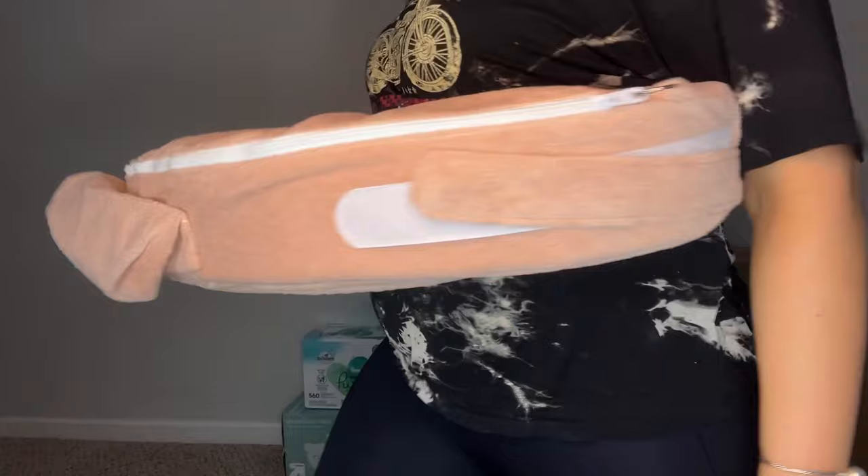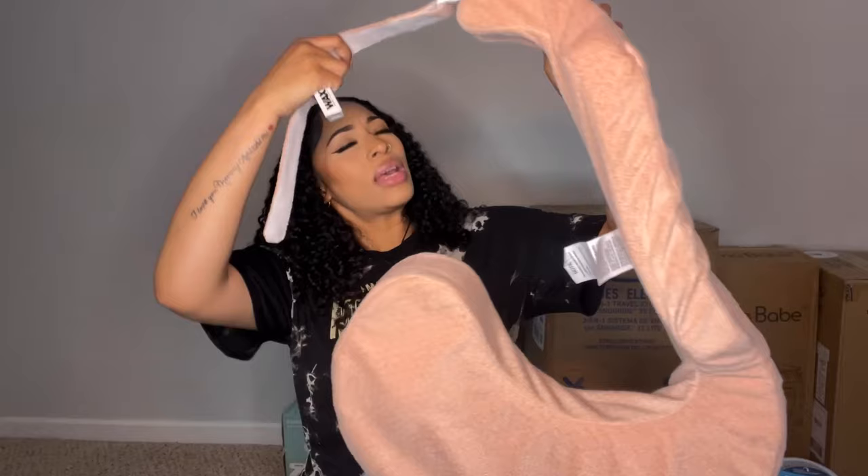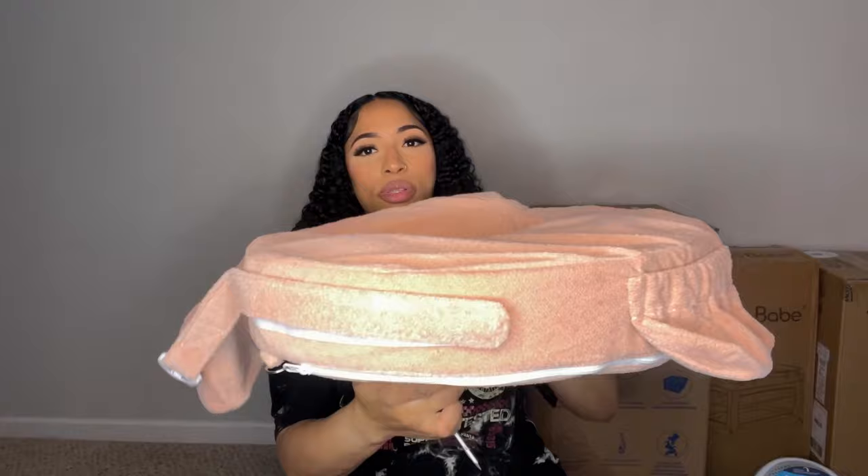This is my breastfeeding pillow. My cousin is the one who told me to put this on the registry — she wanted to get it for me. Originally I had a Boppy on there but she recommended this one because it has a back support and a firmer surface. You put it around like this and strap it, and it has a really firm surface for breastfeeding. It also has a little pocket, and you can take the cover off to wash it.